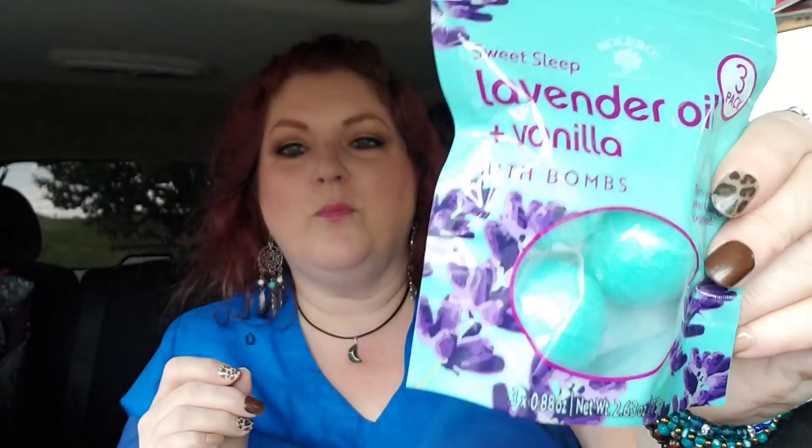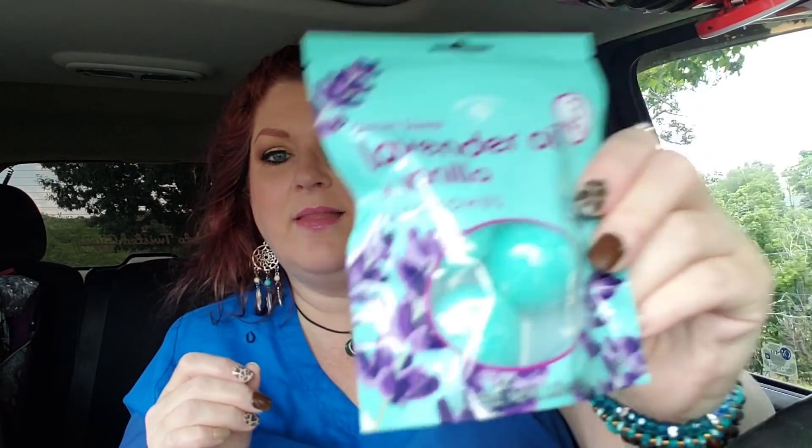I did grab one more of these — I didn't have this one in my last haul. Because I couldn't remember which ones I had, I got the lavender and vanilla — lavender oil and vanilla. I don't think I had this one because I smell lavender and I don't remember saying anything about smelling lavender before. Would you look at that color? So gorgeous. I mean, that's just so pretty. I love it.